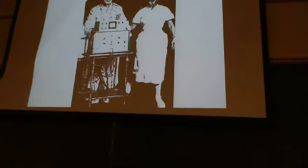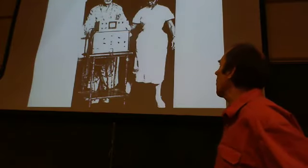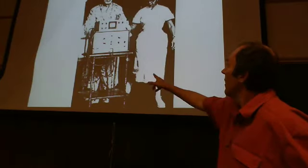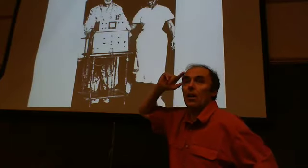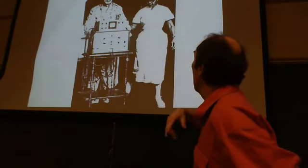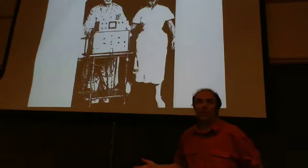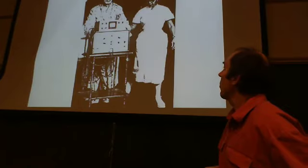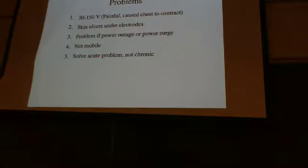Here's an example of one of the patients receiving this treatment. These were fairly large stimulators hooked to the wall outlet — the person is pushing the stimulator around on a cart with a big wire extension cord going back to the wall. But they were able to get up, walk around, and function within the hospital. It made a big difference for people with certain cardiac illnesses, but there were problems.